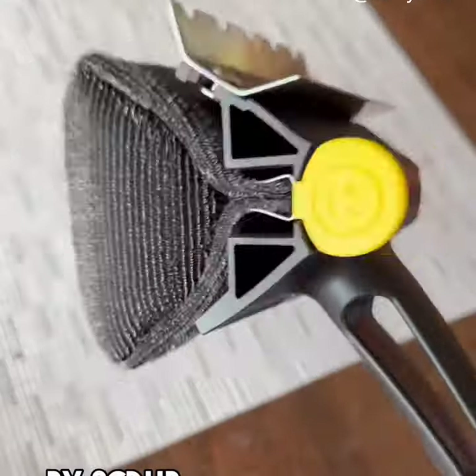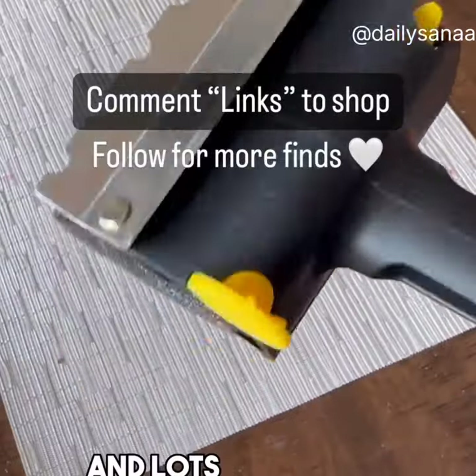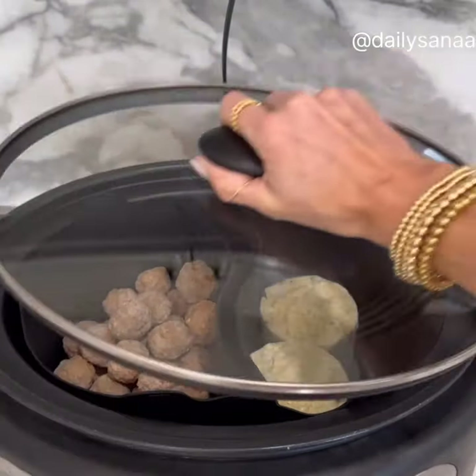The BBQ Daddy Grill Brush by Scrub Daddy is bristle-free and is activated with just water using steam to clean your grill. You can find these and lots more last-minute Father's Day items over in my profile. Like these crockpot silicone liners — cook two dishes at once with easy cleanup.